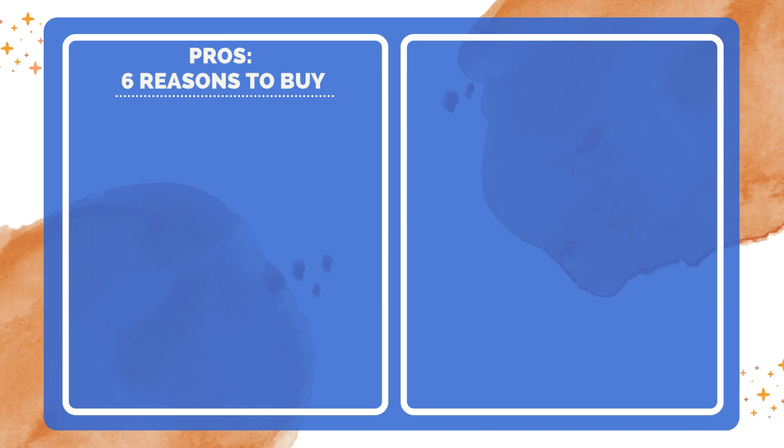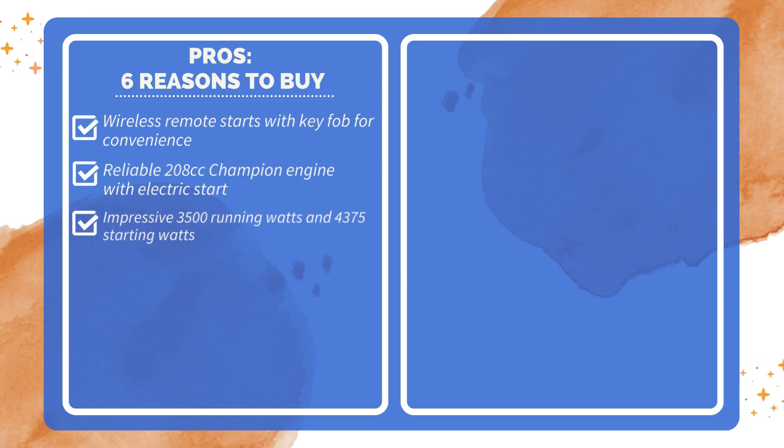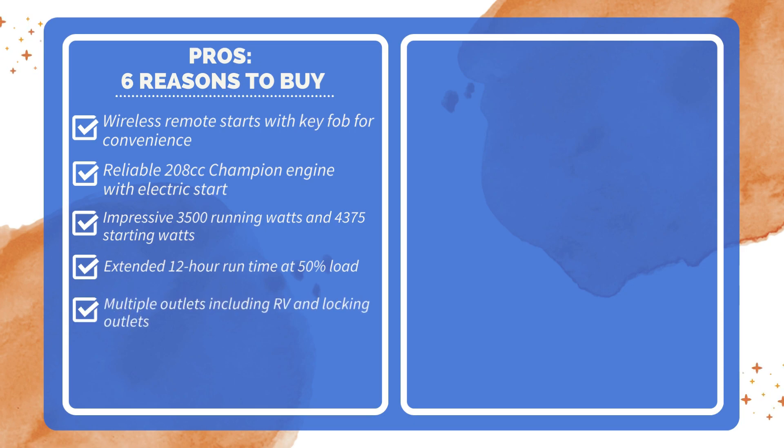6 Reasons to Buy: wireless remote start with key fob for convenience; reliable 208cc Champion engine with electric start; impressive 3500 running watts and 4375 starting watts; extended 12-hour run time at 50% load; multiple outlets including RV and locking outlets; and Volt Guard built-in surge protector for equipment safety.